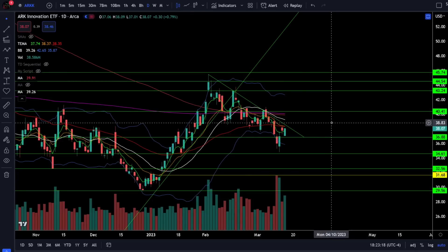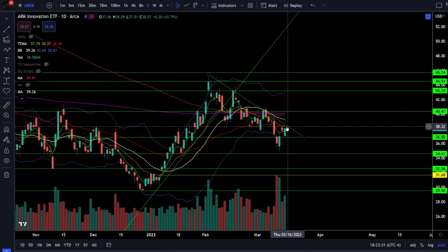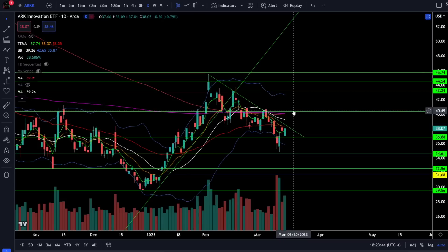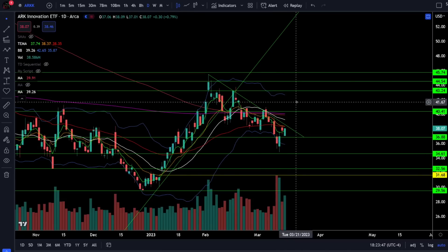On the ARKK ETF we're up 0.79% today, again showing the same theme where these tech stocks show relative strength because they don't have the financial sector in them. However this is still a very clear downtrend below 39, so it is risk-off at the resistance zone right around 38. If we get rejected from 38 you're looking for a breakdown below 37 to come back down to 34.6 and then the gap fill below 32. You're only getting bullish if we can clear back over 39 and then 41, which would be the higher low higher high bullish breakout.